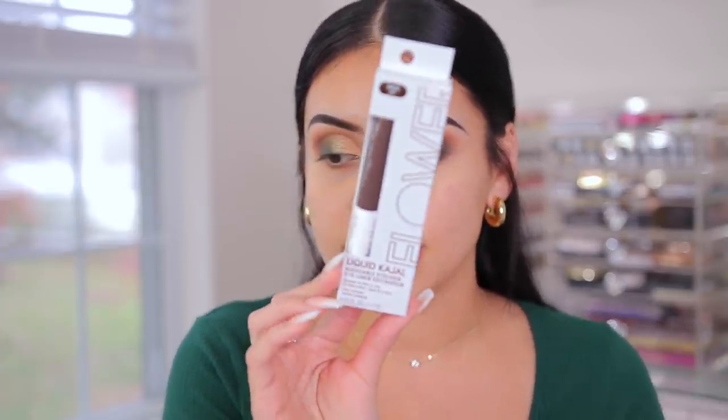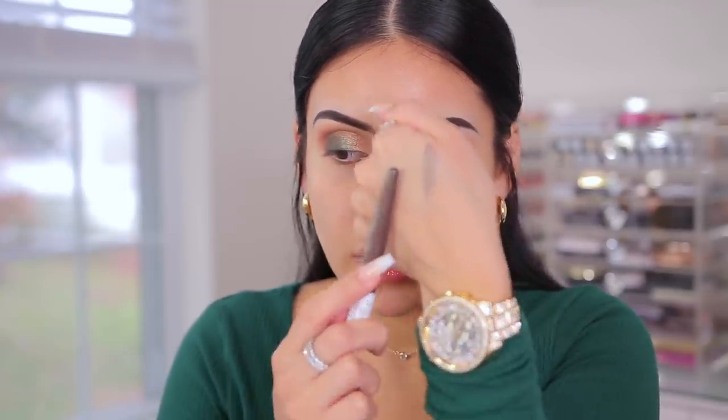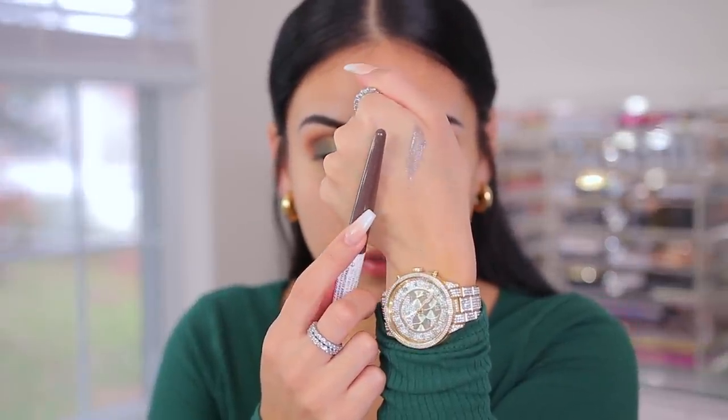Let's do a little brown winged smoky liner. I have the new Flower Beauty Liquid Blendable Eyeliner, a shadow and liner in one, in the shade Spiced — ordered directly from their website. This is not the color I thought it was going to be. It's kind of like a taupe, whereas I thought it was going to be more brown. Definitely not the vision I had with this look. I guess we'll just do some black winged liner then.